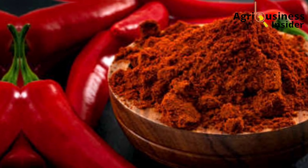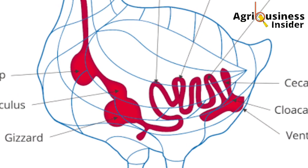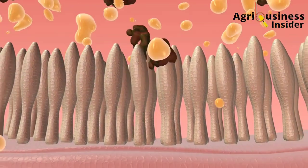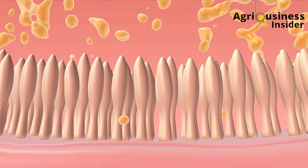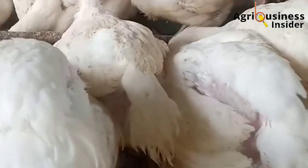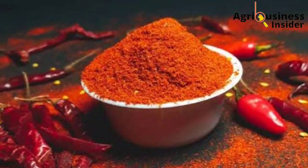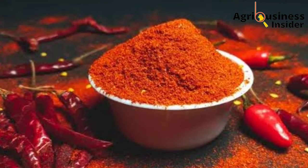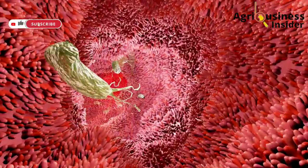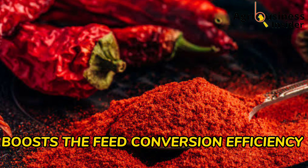Capsaicin and piperine found in pepper powder increase the levels of pancreatic and intestinal enzymes, and this helps to break feed into nutrients that can be easily absorbed by the body and utilized to gain more weight and for good health. These compounds also enhance the mucosal lining, which helps to absorb the digested feed.